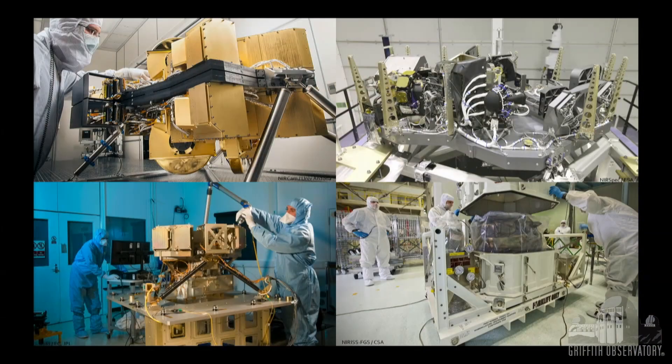The mid-infrared instrument, bottom left, is both a camera and a spectrograph. It was being assembled at the University of Edinburgh. The bottom right, right before it was shipped, is the Canadian Fine Guidance Near-Infrared Imager and Slitless Spectrograph.